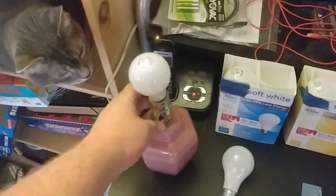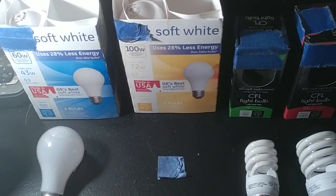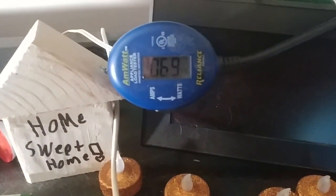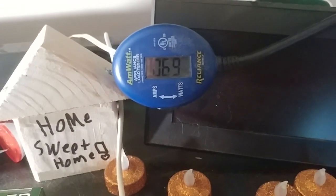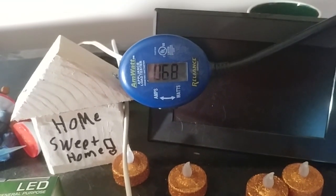This is the 100-watt equivalent incandescent, supposed to consume 72 watts. We're reading 69 watts — only a few watts shy, just a little less than advertised.